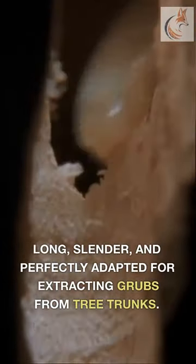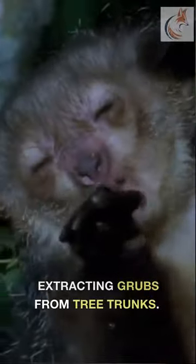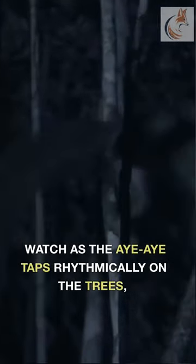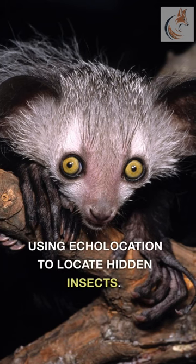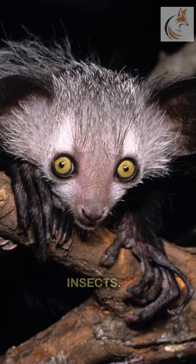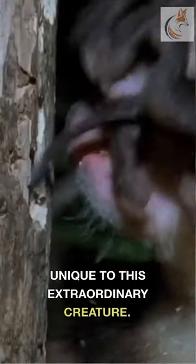Long, slender, and perfectly adapted for extracting grubs from tree trunks. Watch as the Aye-Aye taps rhythmically on the trees, using echolocation to locate hidden insects. It's a method known as percussive foraging, unique to this extraordinary creature.